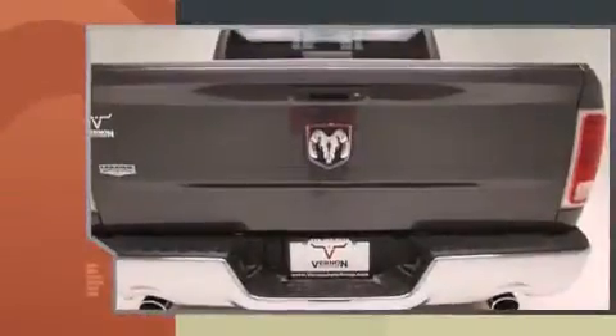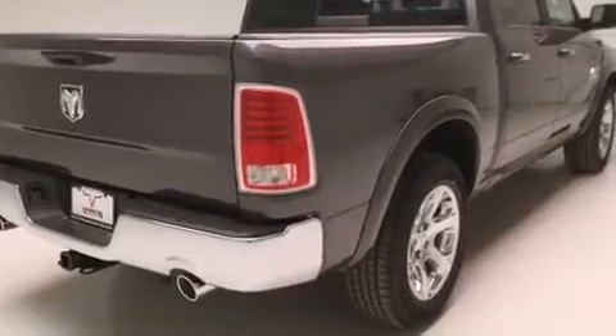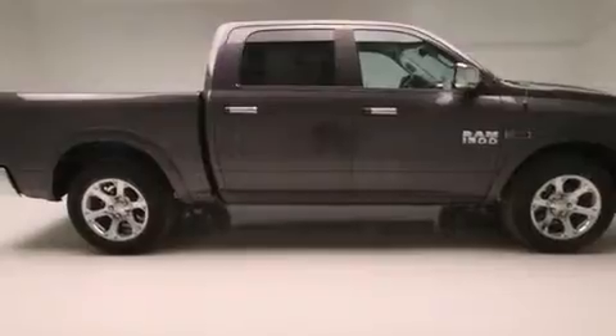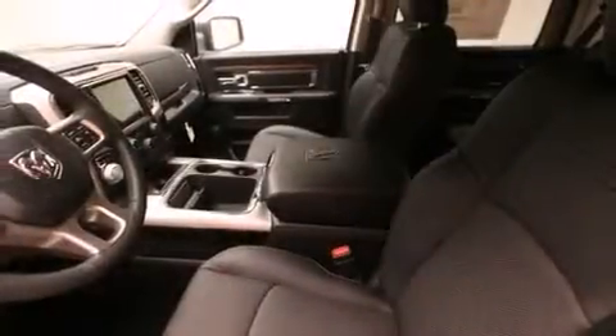Top features include rain-sensing wipers, voice-activated navigation, an automatic dimming rearview mirror, automatic dimming door mirrors, and heated and ventilated seats. Features such as automatic climate control and leather upholstery prove that economical transportation does not need to be sparsely equipped.